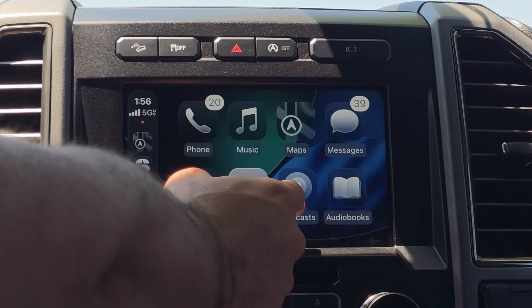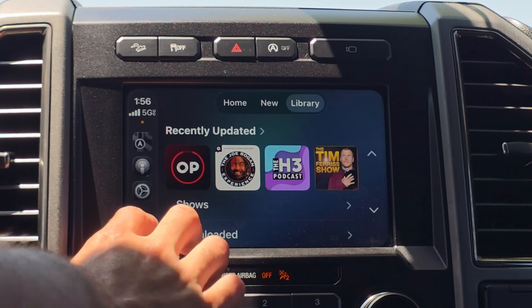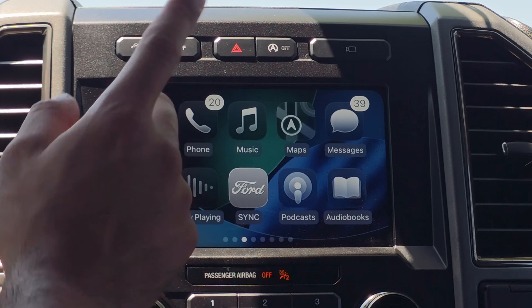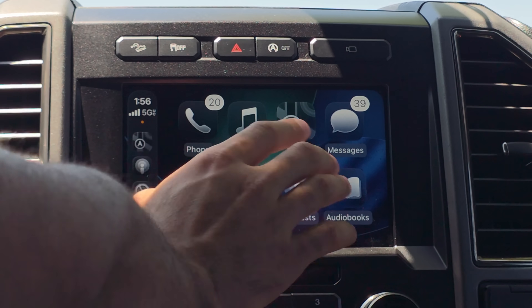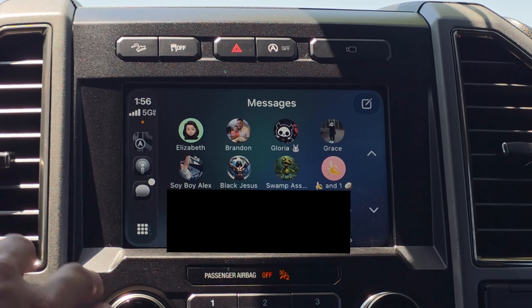Other new things include redesigned apps. Podcasts still looks very similar to the previous UI — not too crazy or out of the ordinary. What is kind of different is Messages. I'll blur some content to avoid leaking anyone's phone number, but here's a quick overview of the new Messages app. Your favorite pinned contacts appear on top, just like on iPhone, which is pretty cool.